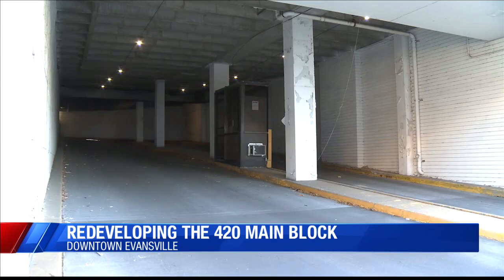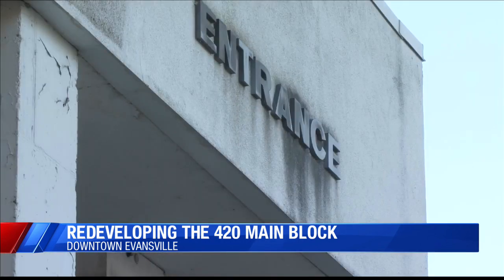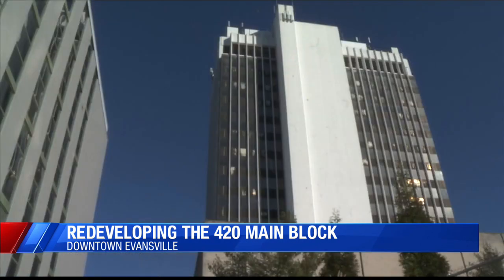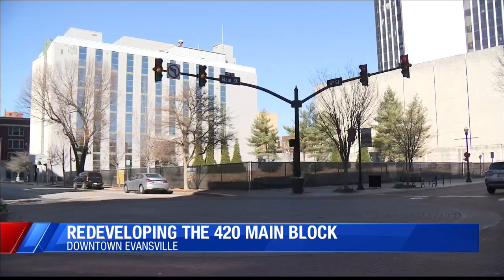128 apartments between both buildings. Tax credit applications have been sent to the state of Indiana for $18.4 million for the redevelopment. The mayor says in an ideal world, they'd be able to start clearing that block by the end of the first quarter of 2021. After the demolition, construction should begin in August of next year, and the fully developed block is set to be completed by 2023 if all goes as planned.